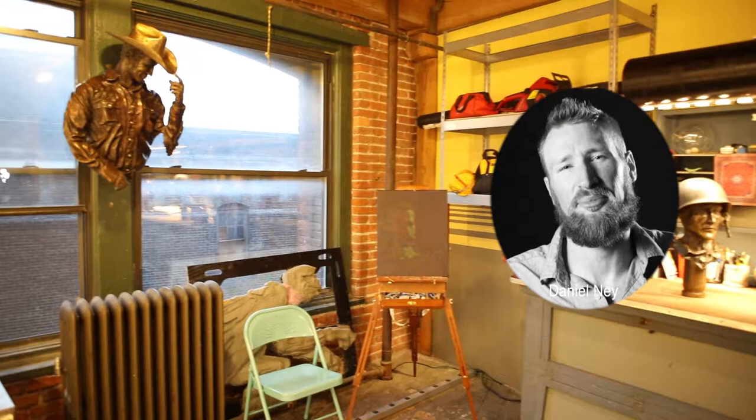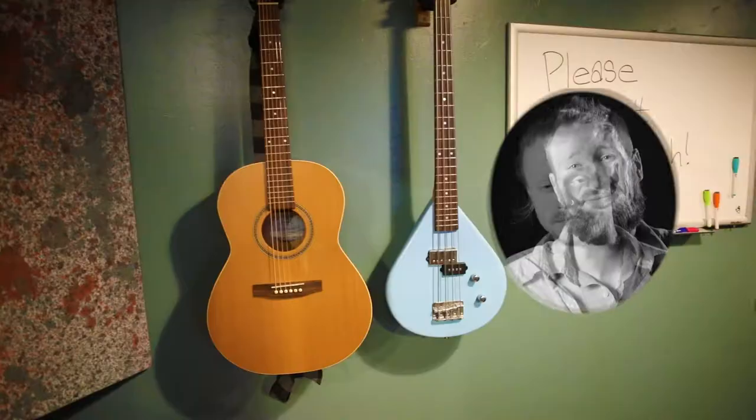Hi, I'm Daniel Nye. I'm a bronze sculptor. I think I love it the most because of the process and just the hands-on activity. I really love the way that casting metal feels.